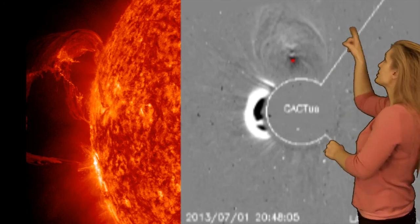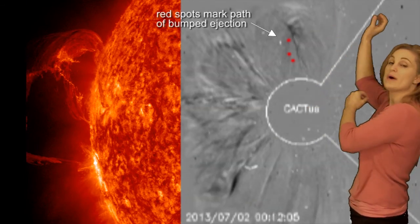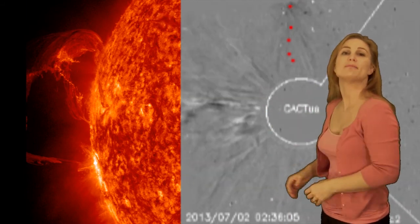Switching to the prominence eruption that destabilized the region and started this whole thing off — you can see it's three times the size of Jupiter. When we put this 304 angstrom movie into motion, you can see the massive amount of plasma that was lifted off during this eruption. In coronagraph images, there's actually a north-facing ejection already there, but when this thing blasts off the Sun, it actually pushes that north-facing ejection out of the way — you can see it just change its trajectory. That's how massive it is as it blows by. It's playing bumper cars.